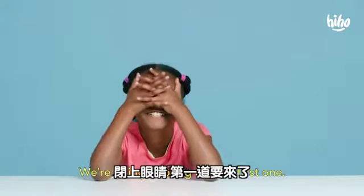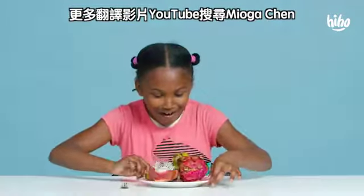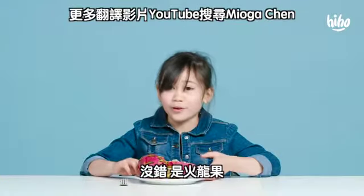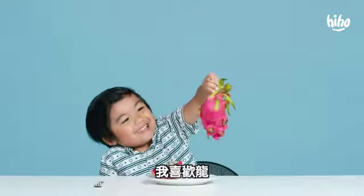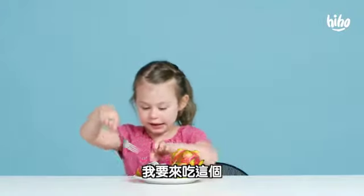Close your eyes! We're gonna bring out the first one. Wow, what is this? It looks like a dead pineapple. It's dragon fruit. You already know what that is? Yeah, I've seen dragon fruit at the store. So it's made out of dragons? I like dragons. I think I've tried this.